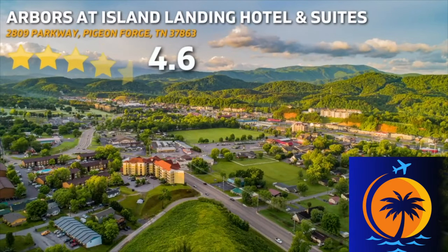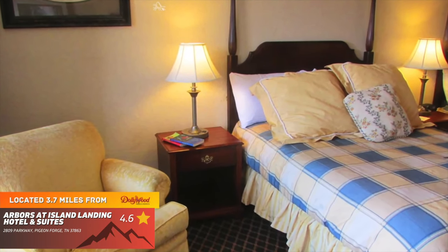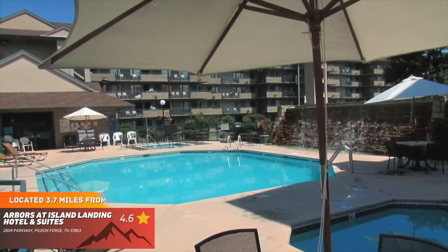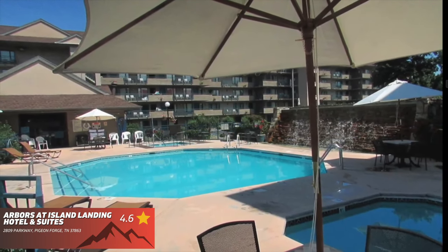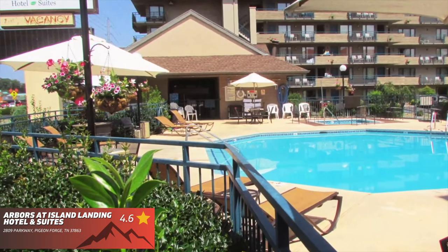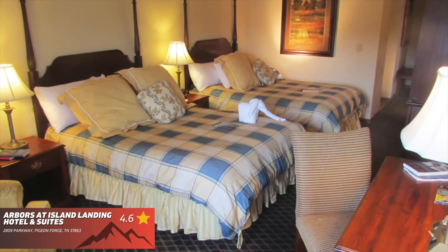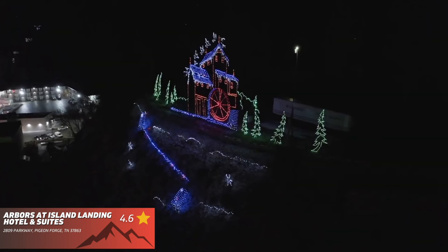Arbor's at Island Landing Hotel and Suites has a 4.6 out of 5 star rating on Google. Over 10 different room options, 6 rental cabins, pet-friendly rooms, and a very nice pool area make this place one that you definitely have to look into. When you're looking at the rates, I recommend checking out their deals tab on the website for the best pricing on the rooms.